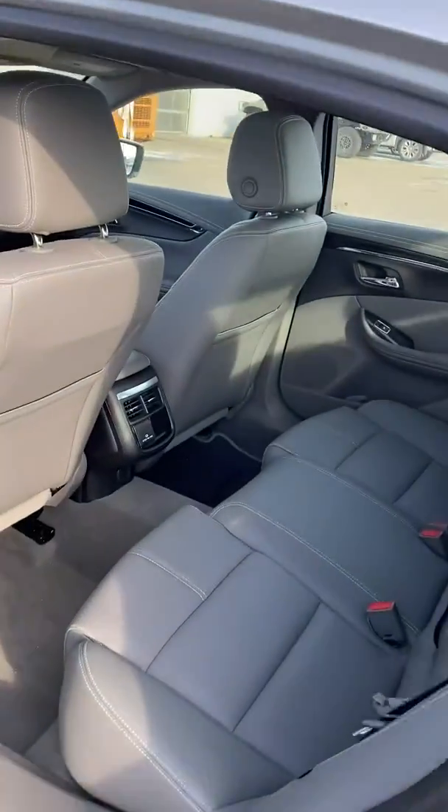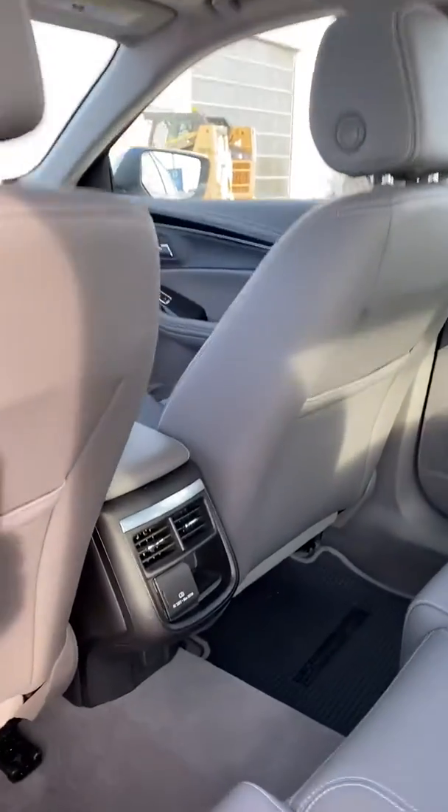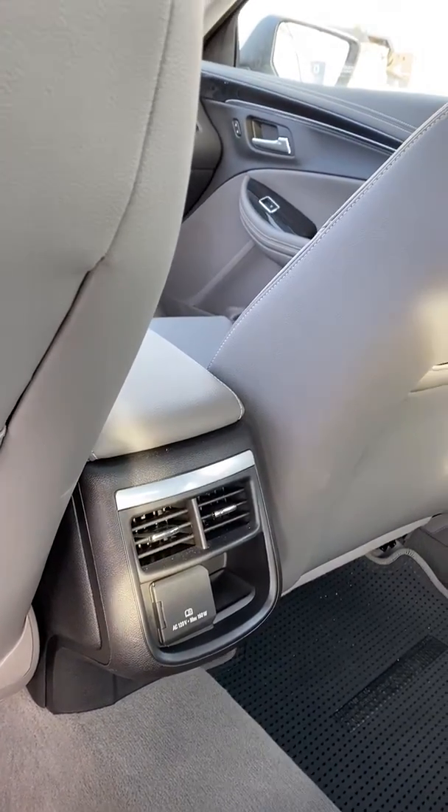Lots of room in the back — very convenient. Lots of room for the passengers in the backseat. We've got vents in the back to keep them warm or cool depending on the time of year. Just a very, very comfortable vehicle.